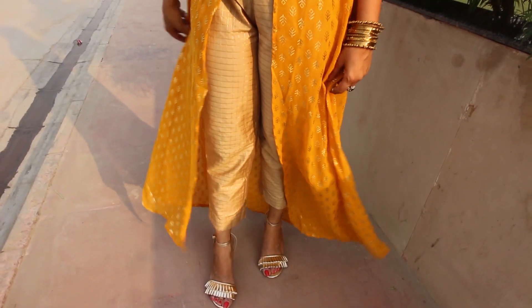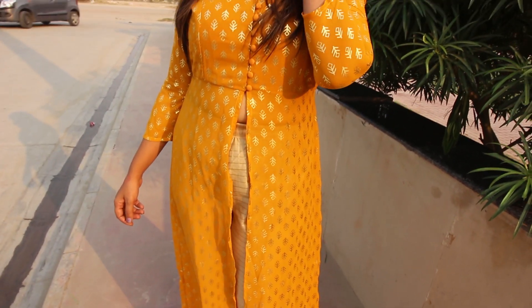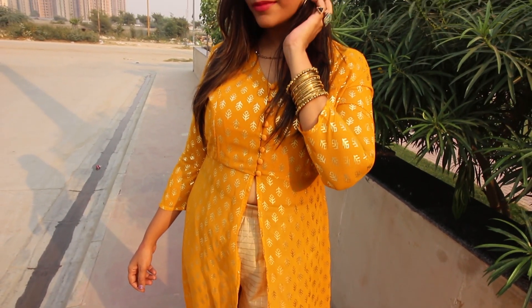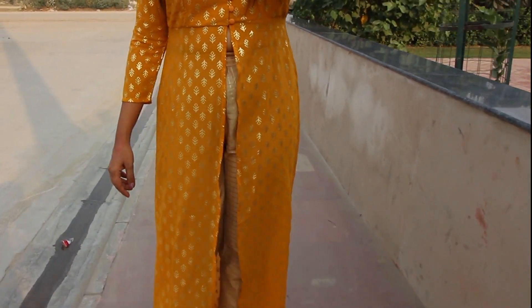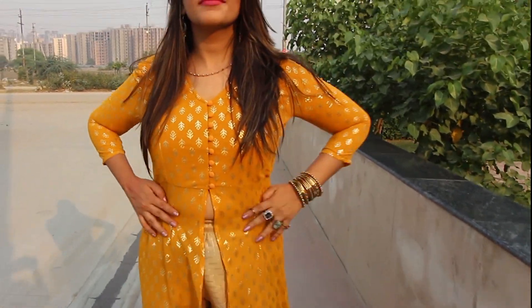For the next look, I am wearing a gorgeous mustard color kurti. The color is something I am so fond of. This kurti is so lightweight yet very elegant and stylish that you can stay comfortable all throughout your celebration, which makes it a perfect choice for Diwali or for that matter any festival.